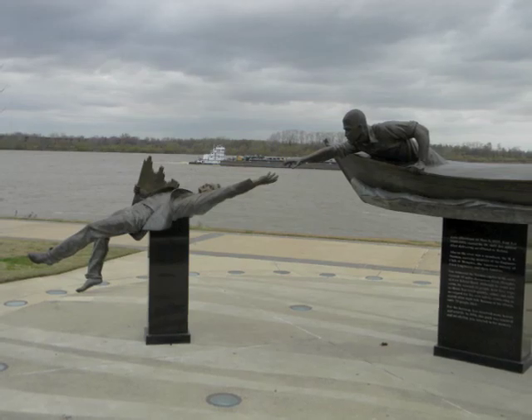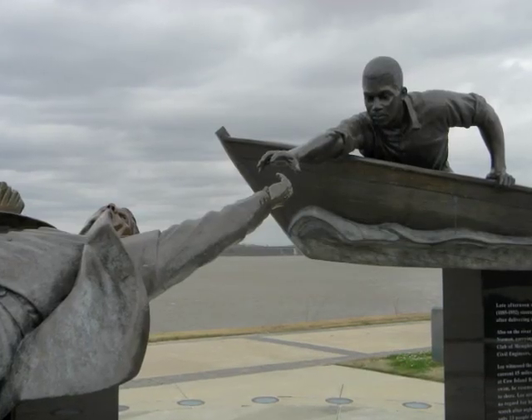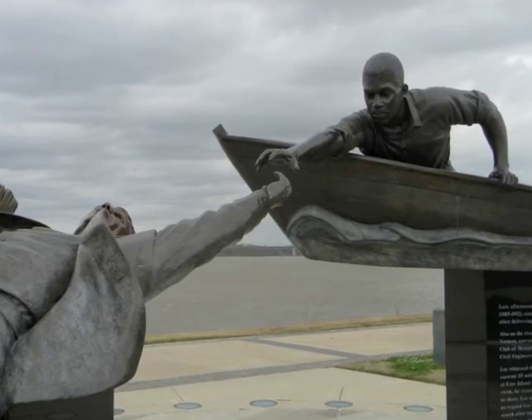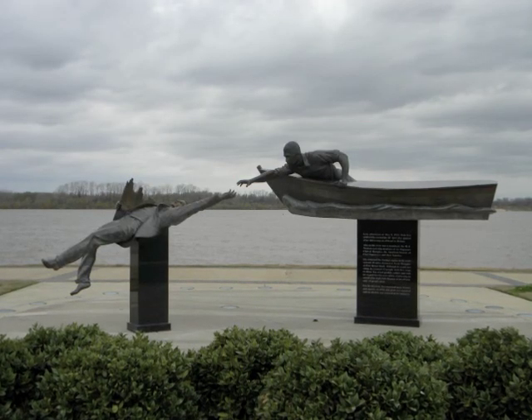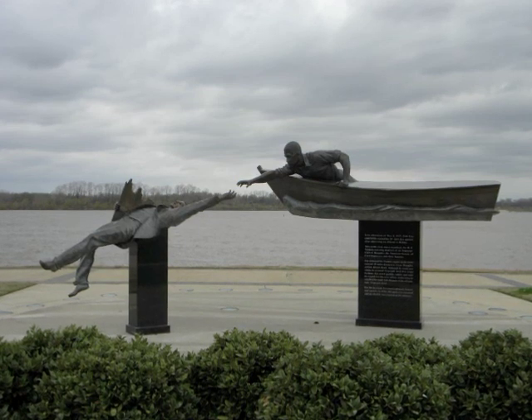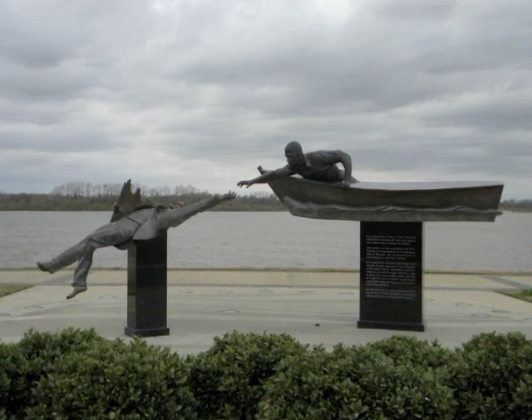This monument also uses the space that it is in by using the Mississippi River as a background. This not only strengthens the viewer's sense of actually being in the water or the currents, but it also serves the importance of where the disaster actually took place.